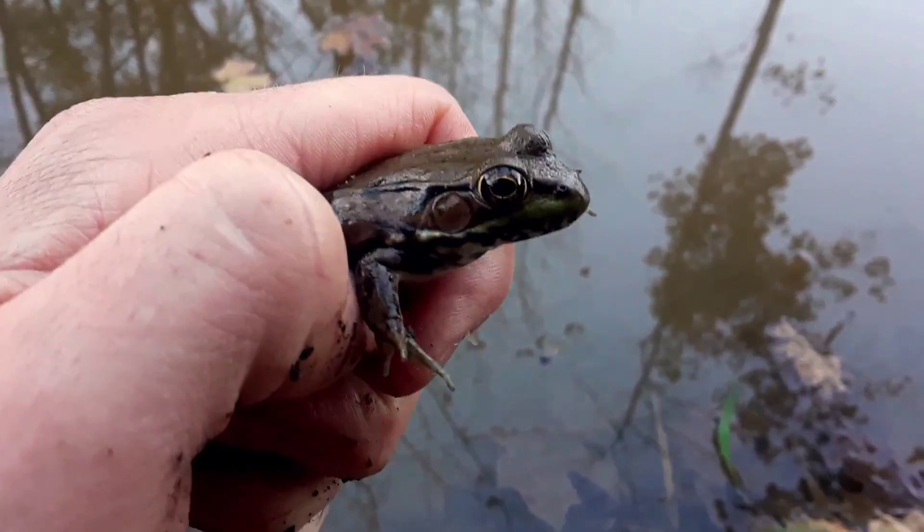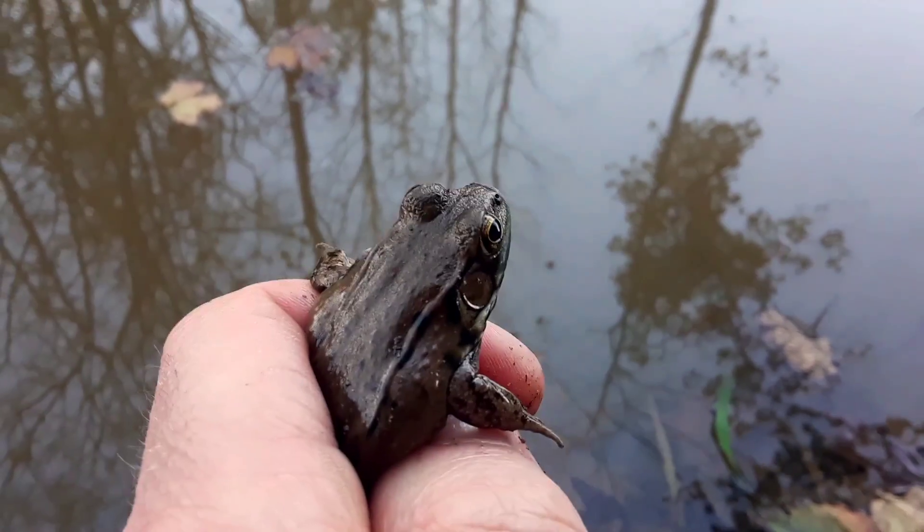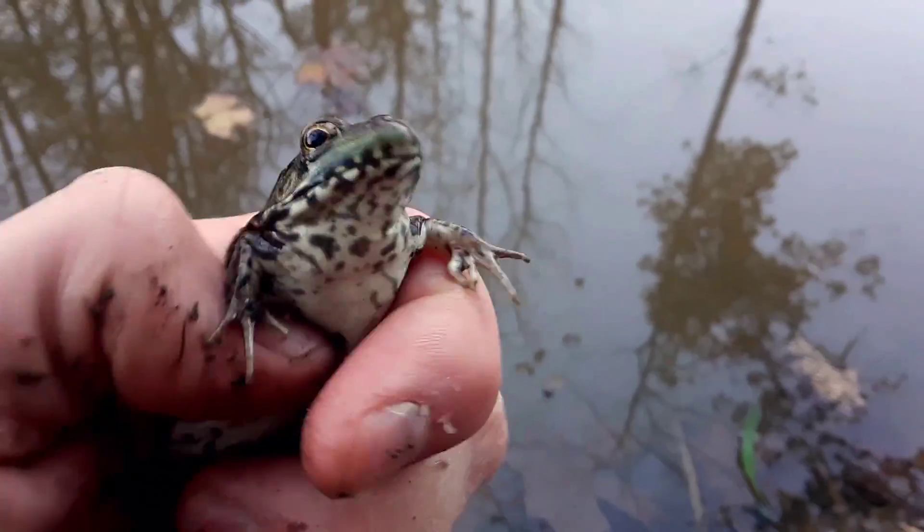I found another amphibian, just like that redback salamander, although a little different. Of course, this is a frog — a green frog. You can tell by those lines that go behind the eyes. Every amphibian needs and loves water.